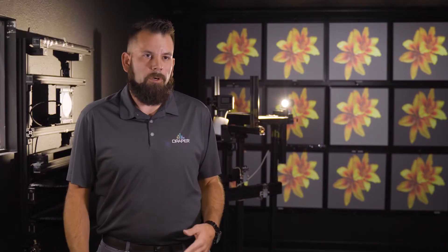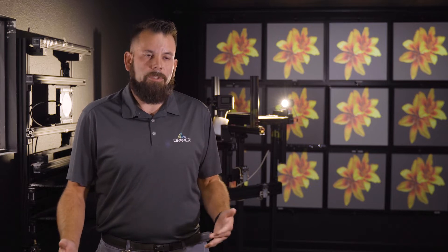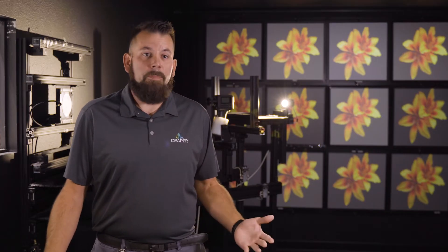ISF ensures every one of our screens that leaves the production floor are going to produce great color repetitiveness, color accuracy, gain accuracy — and that's really what makes a good projection system for end users. Currently we're standing in the imaging lab, a specially designed lab for testing gain, color repetitiveness, gloss, half gain angle — anything optically that we can measure, we do it in this room.